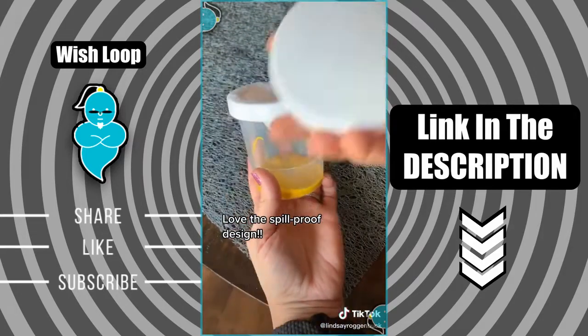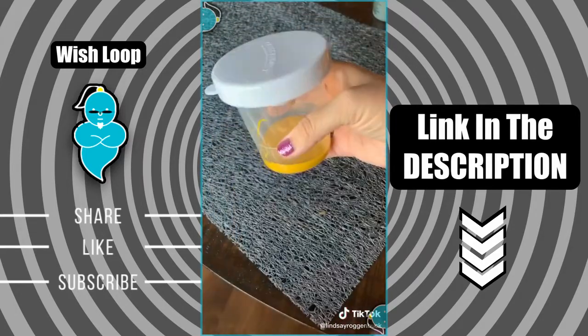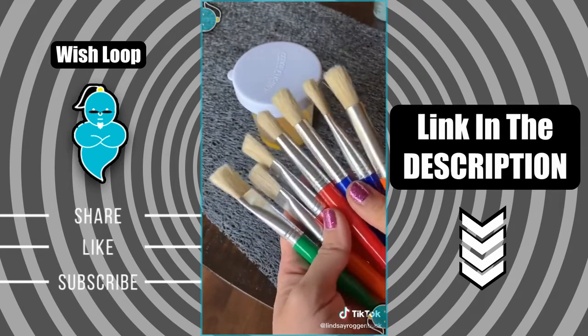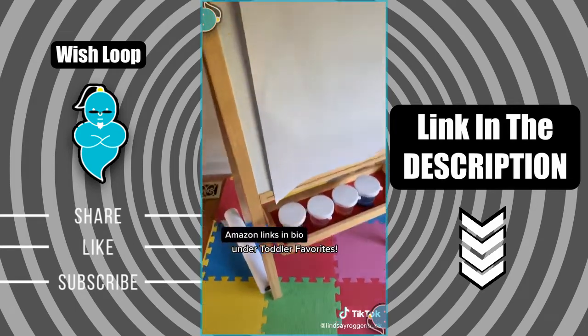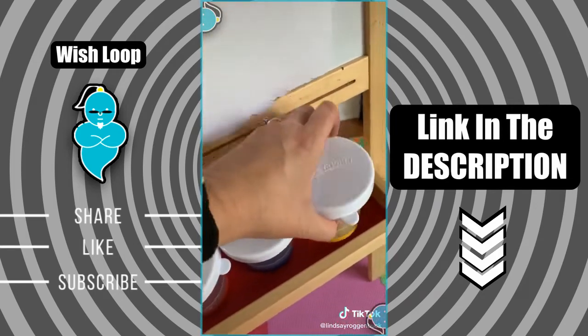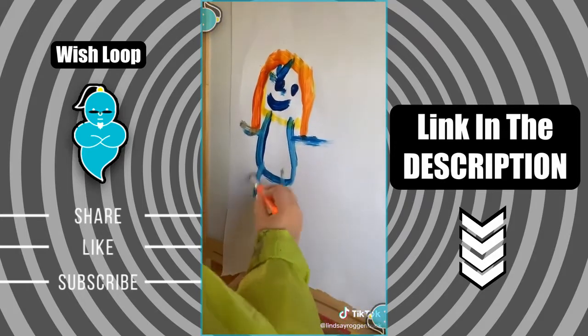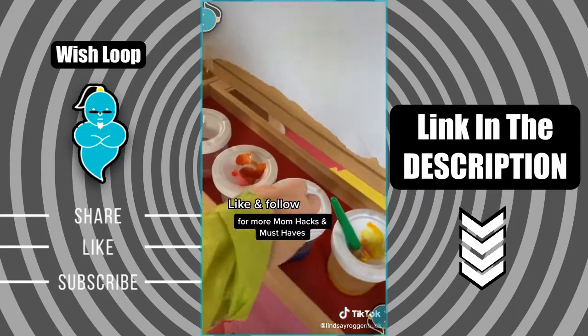The spill-proof lids allow you to preserve your paint for future use and it comes in a pack of 10, so you have lots of color options. I also found this great set of 10 paint brushes that come with both round and flat paint brush heads. I love that you can decide how much paint you want to go in each container and preserve the rest for later. And I also found this paper roll that's perfect for painting on — from Amazon. Like and follow for more mom hacks and must-haves.